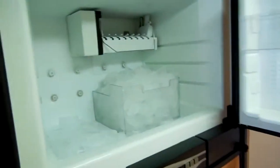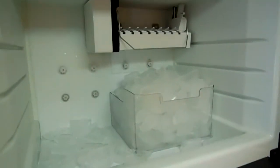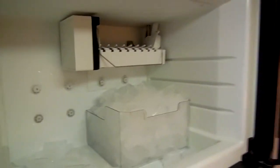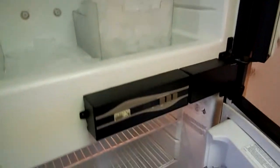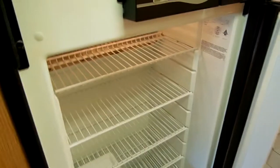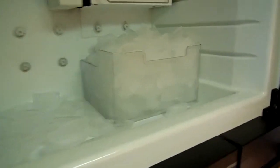Well, obviously the ice maker in the freezer works! I tell you, folks, if you can't find some humor in every day, you're working the wrong job — that's all I can say. Of course, the refrigerator's clean and it works great, as you can see. I'll even throw the ice in for free — I won't even charge you for that.